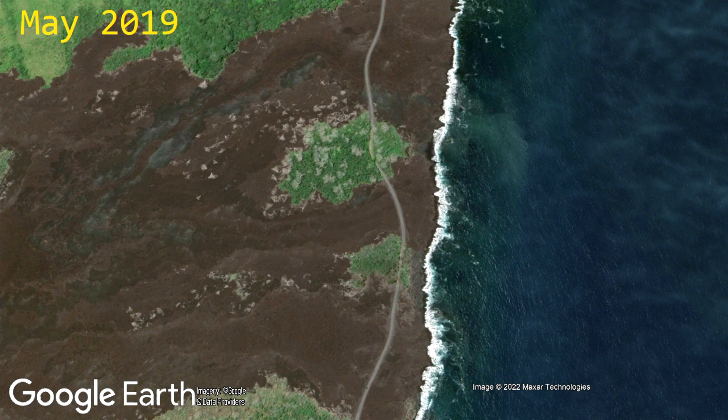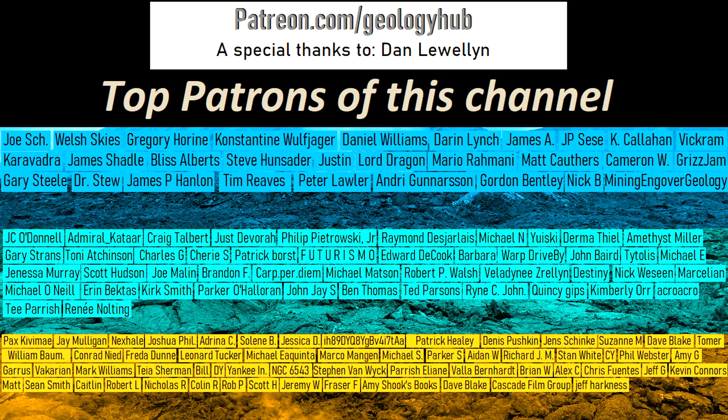Thanks for watching! If you would like to request a specific topic, please leave a comment below. I would also like to thank my new YouTube member, Dan Llewellyn, for supporting this channel.